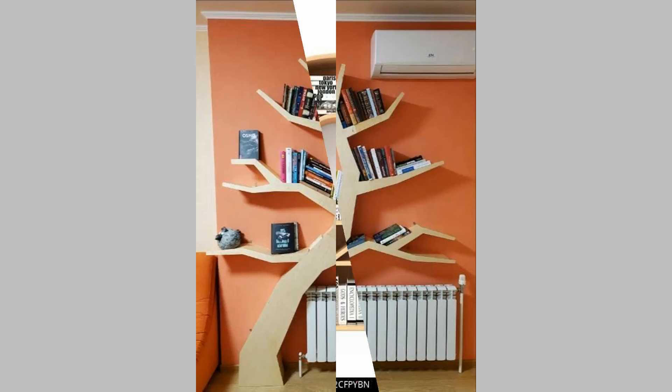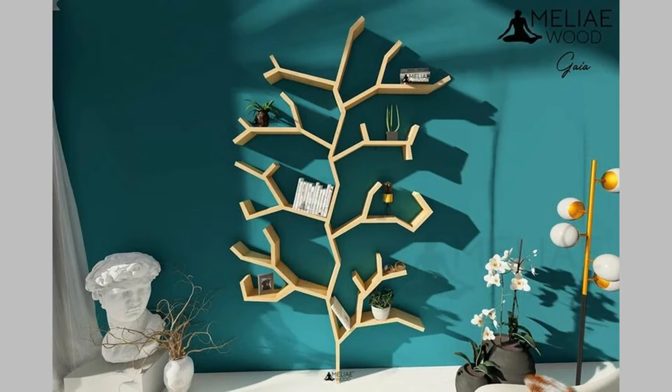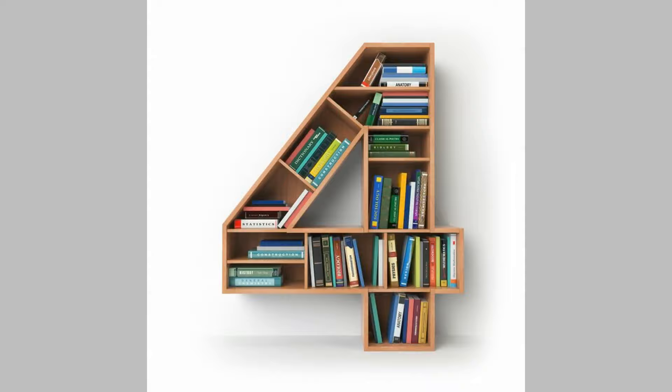Bookshelf Design 7: A Glam Display of Glass. Metal and glass are perfect for creating a dose of glamour in a simple decor. Choose to flaunt your wonderful book collection over a bookcase featuring glass shelves and a golden frame, like the one shown in this bookshelf design. Elevate the grace of the bookshelf design by decorating it with glitzy accessories and beautiful planters.